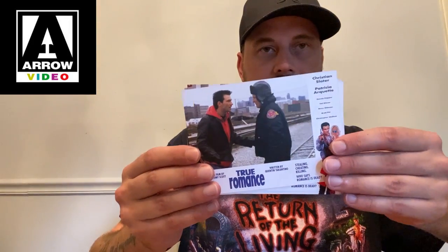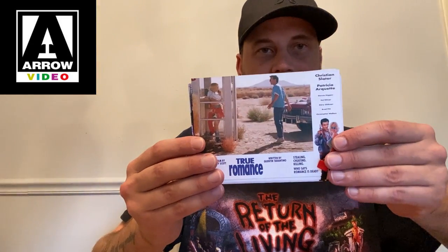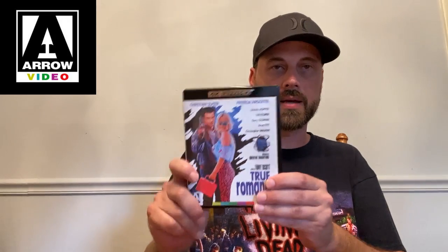Here are your lobby cards — I'll just go through them quickly. The other side on all of them is fairly plain. Here is your disc art — very nice — and it does come in a black 4K case. The inside sleeve has the original art flipped around, which is what most people will probably go with when they have a slipcover. There's your disc and booklet.